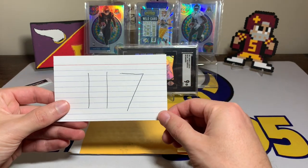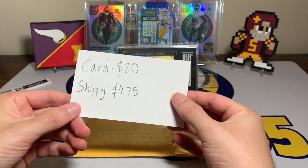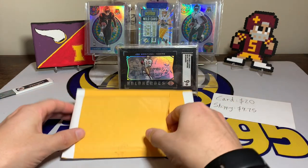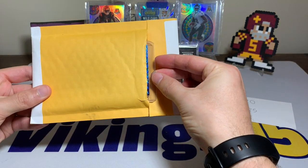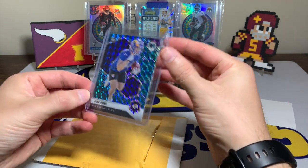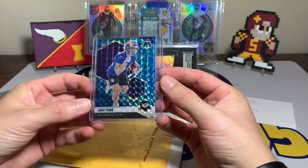This is one of those case hit deals that I've been searching for. We got this card for $20 and shipping was $4.75. So let's see what we've got — it is a rookie peacock of Jake Funk. Not the biggest player name obviously, but a rookie peacock.